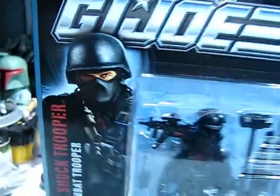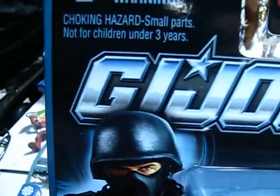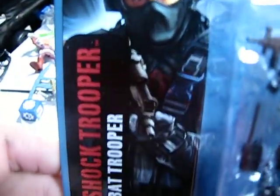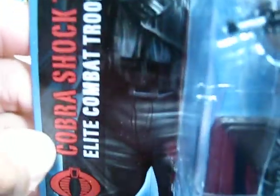I just wanted to do a quick video of my haul. My haul videos end up turning into mini-reviews now, but oh well. Really cool picture of the character, the Cobra Shock Trooper — it says Elite Combat Trooper.